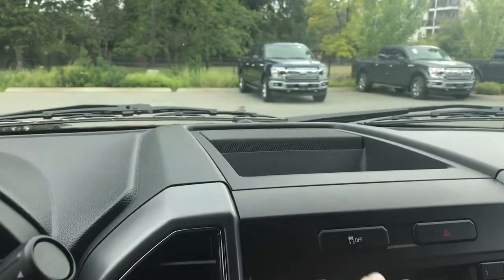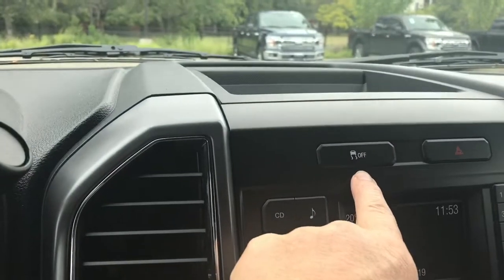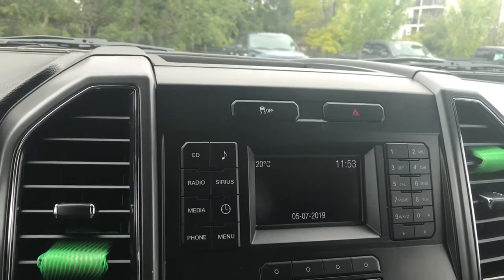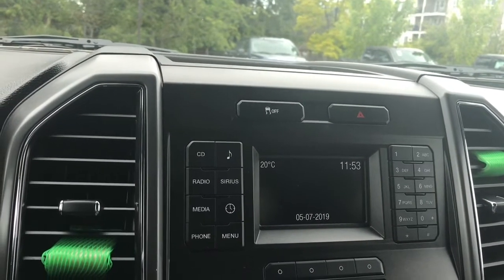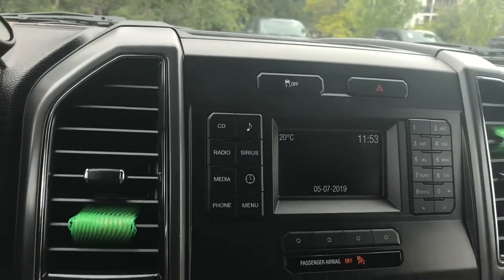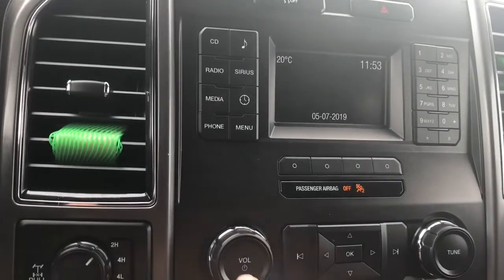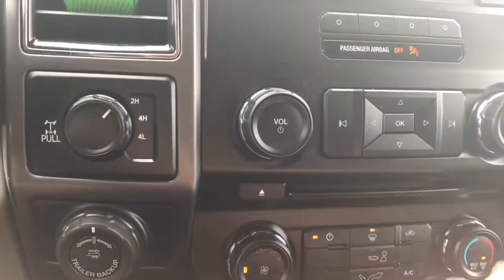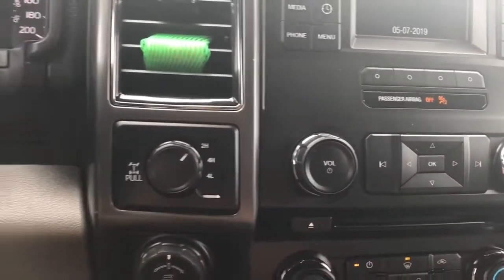In the center you have a little cubby as well as traction control and hazard lights. On your display screen you have your media choices which is AM, FM, Sirius satellite radio as well as CD. Right now you're seeing the temperature and the time as well as the date down below. Then you have your volume and tuner, CD player, and climate control with AC and max AC. And you have front defrost.